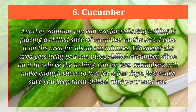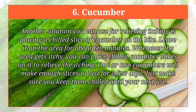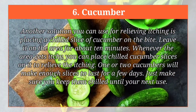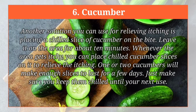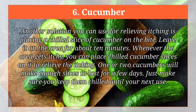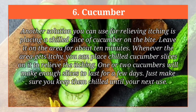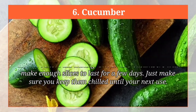Cucumber. Another solution you can use for relieving itching is placing a chilled slice of cucumber on the bite. Leave it on the area for about 10 minutes. Whenever the area gets itchy, you can place chilled cucumber slices on it to relieve the itching. One or two cucumbers will make enough slices to last for a few days. Just make sure you keep them chilled until your next use.